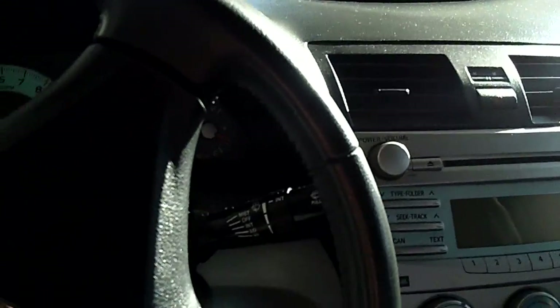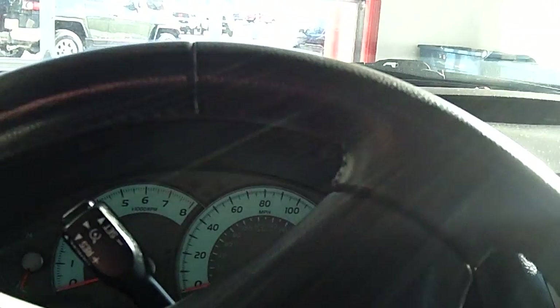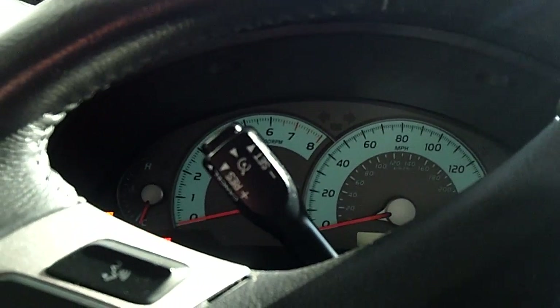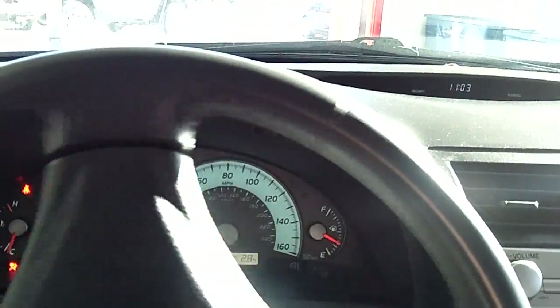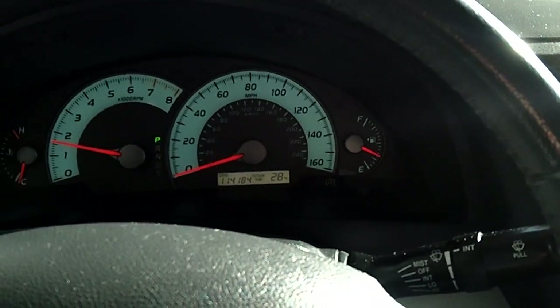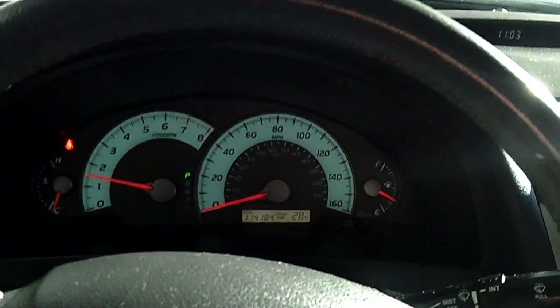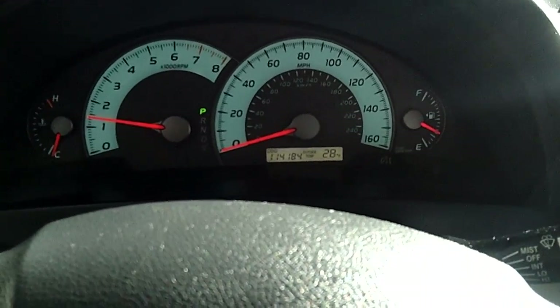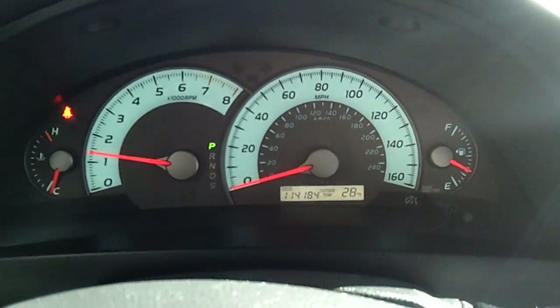I will start it up. This Camry averages about 31 miles to the gallon on the highway and about 22 miles to the gallon in the city. It has 114,000 miles on it.